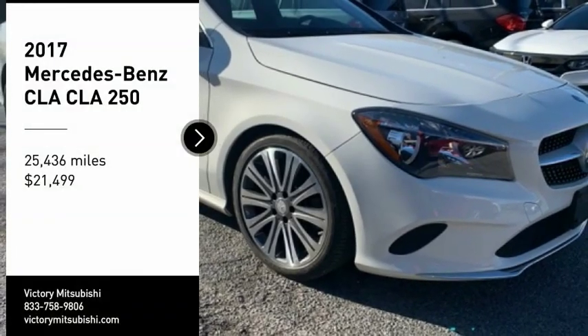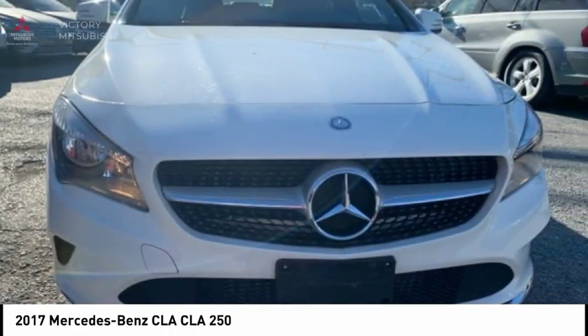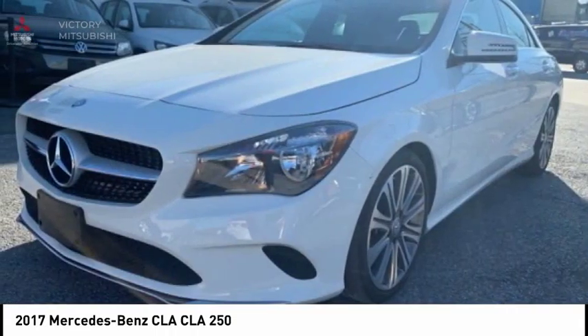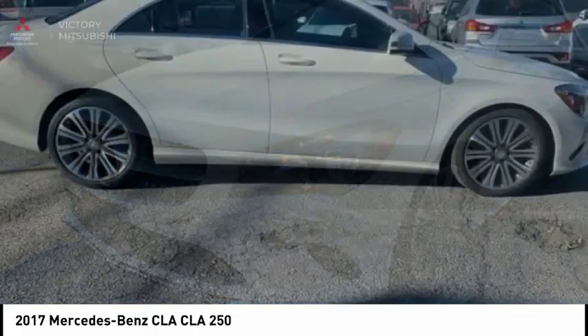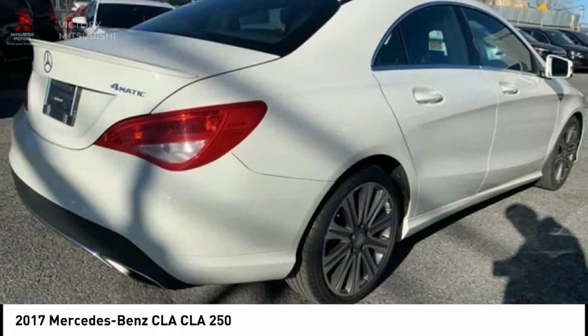Come test drive the 2017 CLA. The CLA comes with impressive handling, excellence, and luxury interiors. It has amazingly sleek lines, which also reduces the coefficient of drag to minimal, making it very aerodynamic.